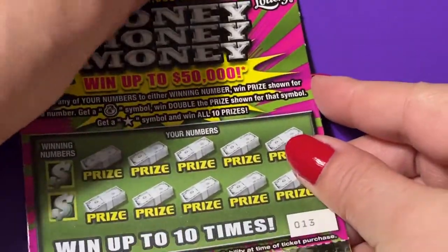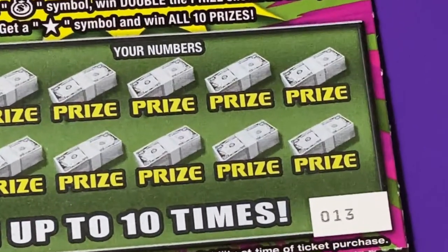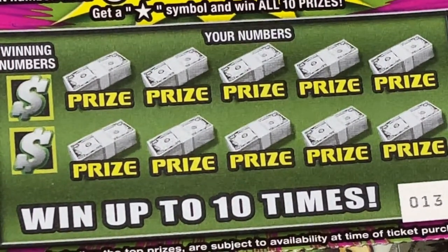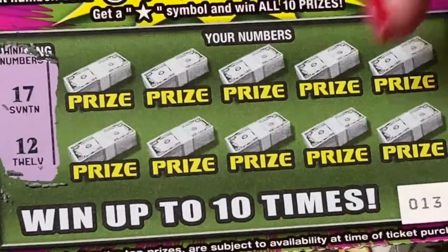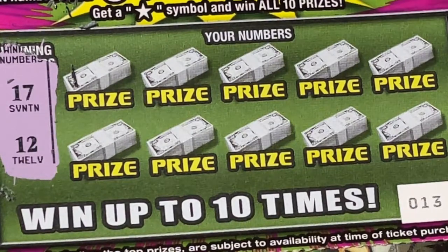Let's see what we can find today. Which ticket do you think has the best odds? We're gonna try a lot of them and mix it up. On the Money Money Money ticket, we have two winning numbers: 17 and 12. We can also find a money bag symbol and win double the prize — that would be great.